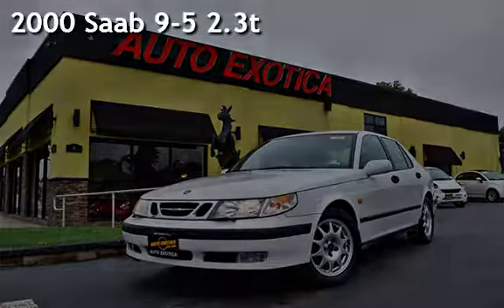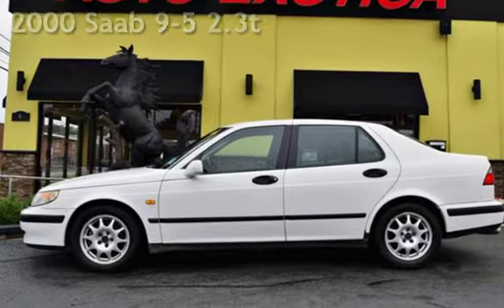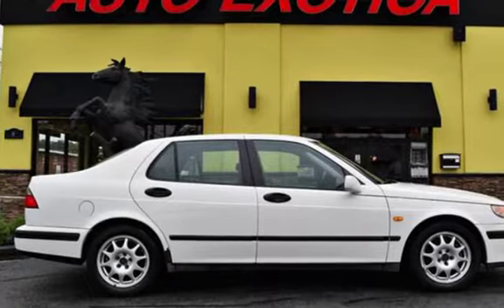This is a pre-owned 2000 Saab 9-5. This four-door sedan has a four-cylinder, two-liter I-4 engine, with front-wheel drive, and an automatic transmission.